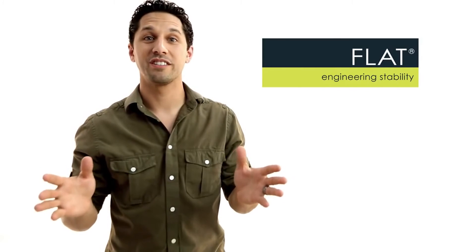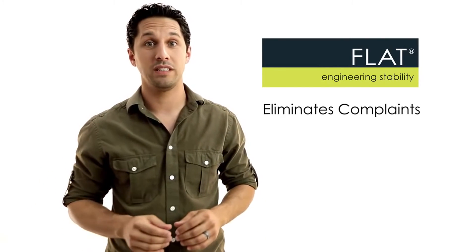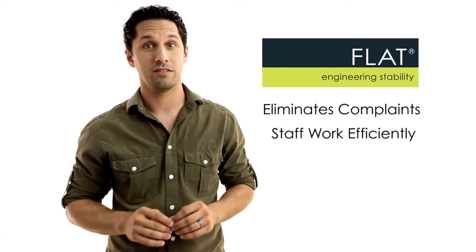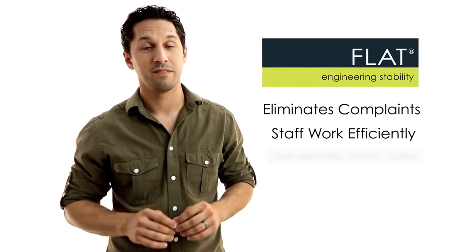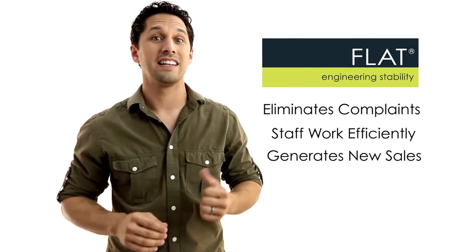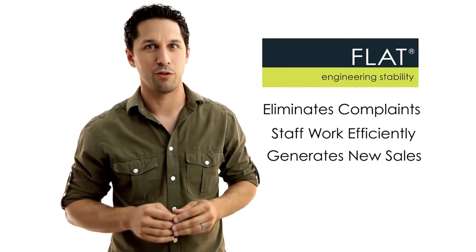Here's what else FLAT brings to the table. It eliminates customer complaints about wobbly tables. Because your staff no longer spends time steadying tables, they work more efficiently. And you can generate new sales by using areas of your restaurant like the balcony, deck, patio, or even warped sections that aren't used on your dining room floor.